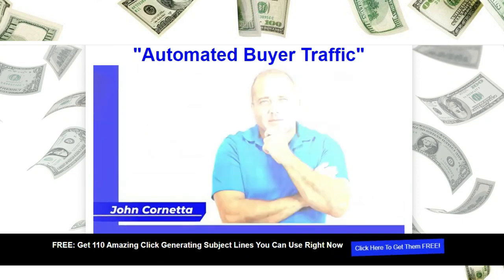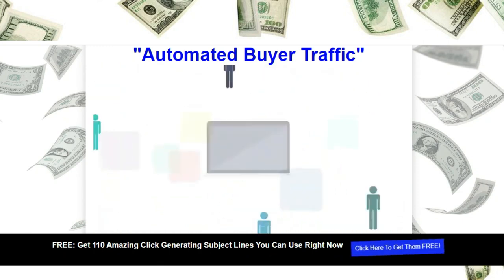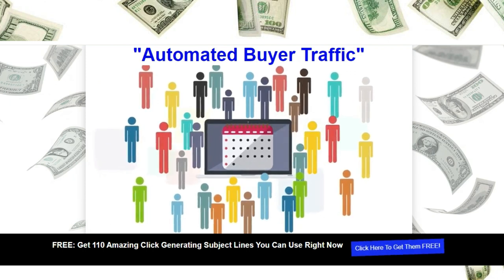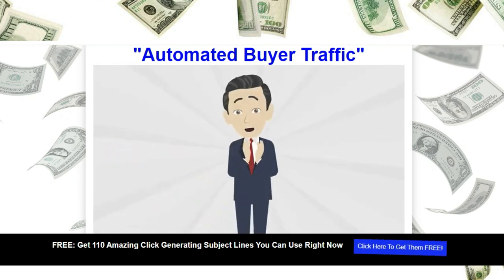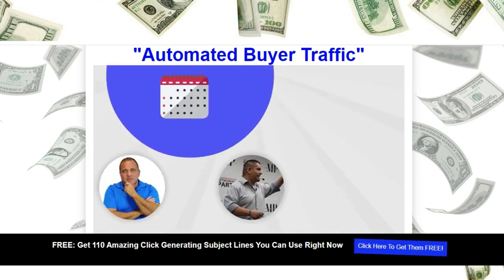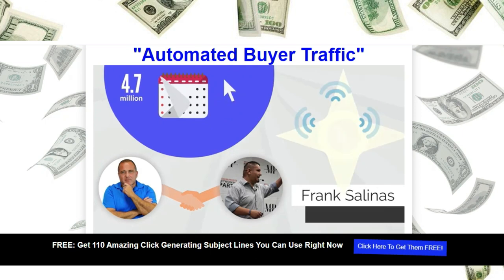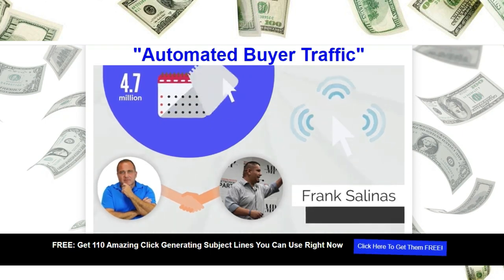My name is John Cornetta, and for years I've been buying and selling traffic. When it comes to traffic and clicks, I know something about it. For years I was one of the Internet's best-kept secrets when it came to driving traffic to offers — I was the guy the gurus called. Over the years, myself and my partner Frank Salinas have sold over 4.7 million clicks, and many of those clicks were simply on autopilot.